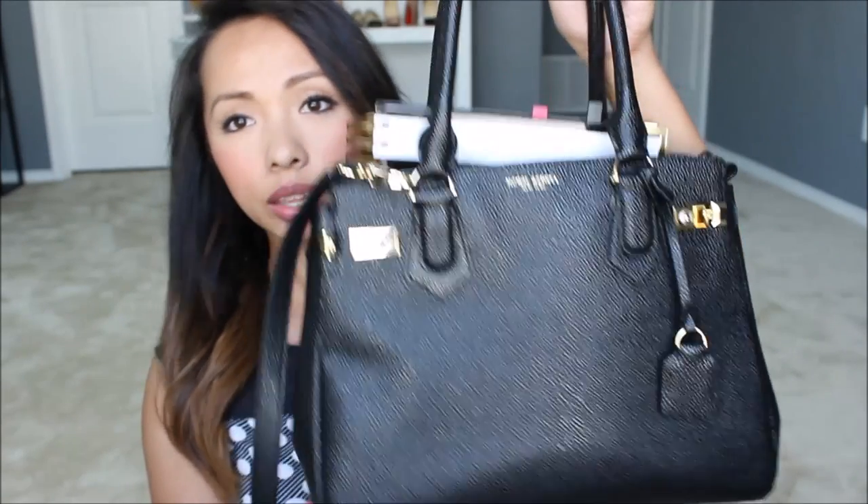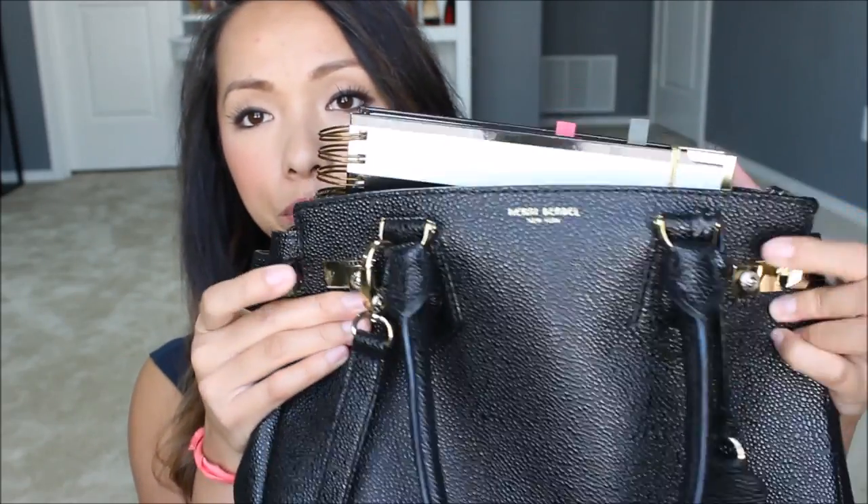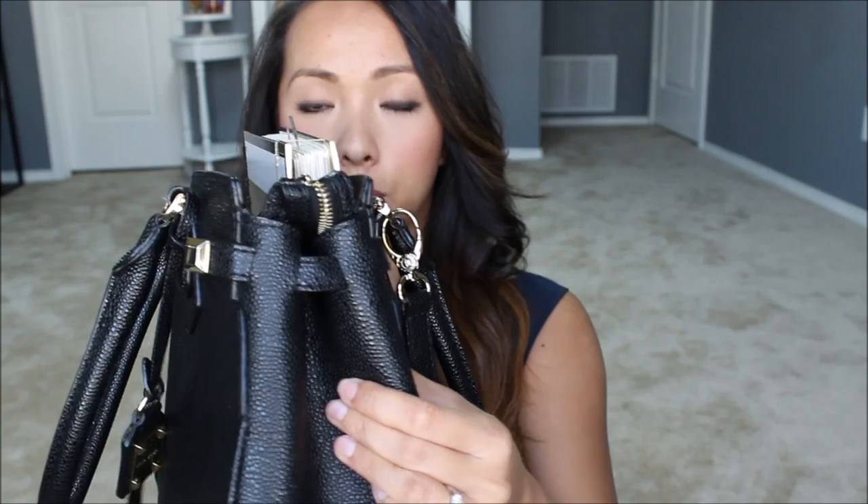I don't usually carry my planner in my bag on a day-to-day basis. Usually I'll carry it on a Monday or a Friday, bringing it to my office and then taking it home afterwards. So it just depends on the day. But since it's the weekend, it's in there. I just wanted to show y'all that it does fit — I had to unlatch the hooks here to open it up a little more in order for the planner to fit. I babble sometimes because I'm still not used to doing videos, so hopefully y'all will bear with me.